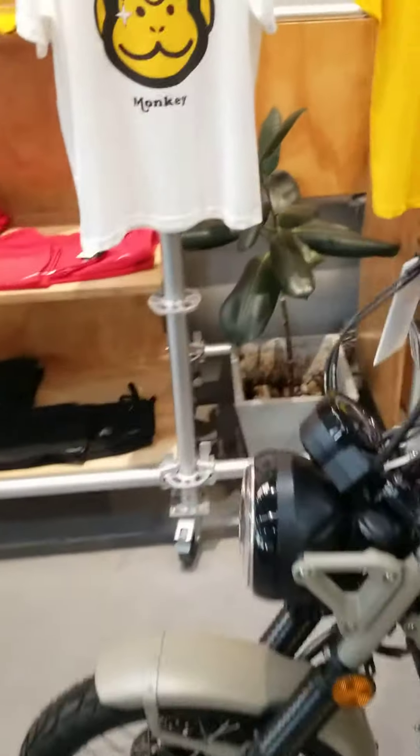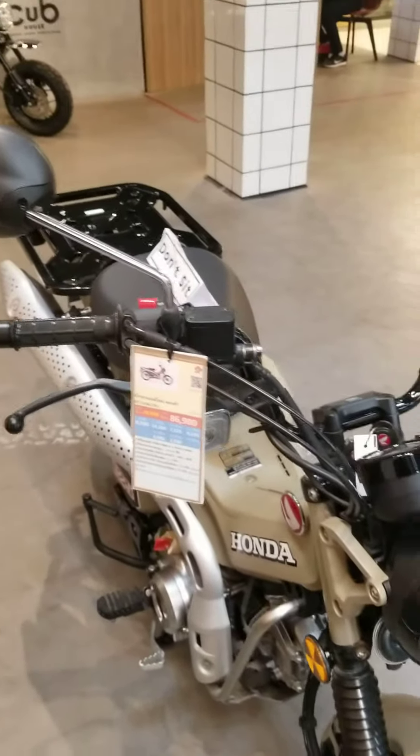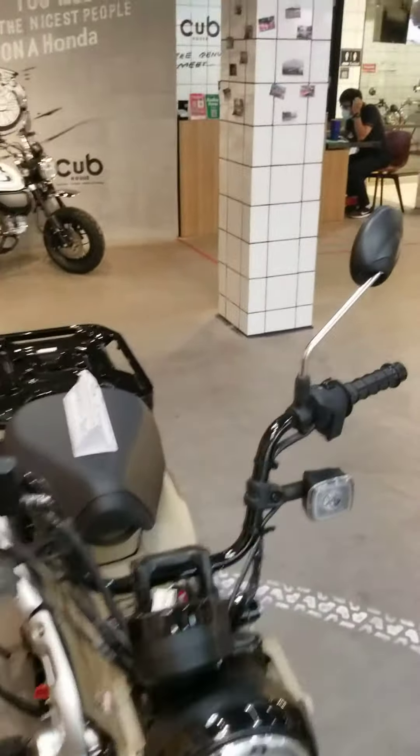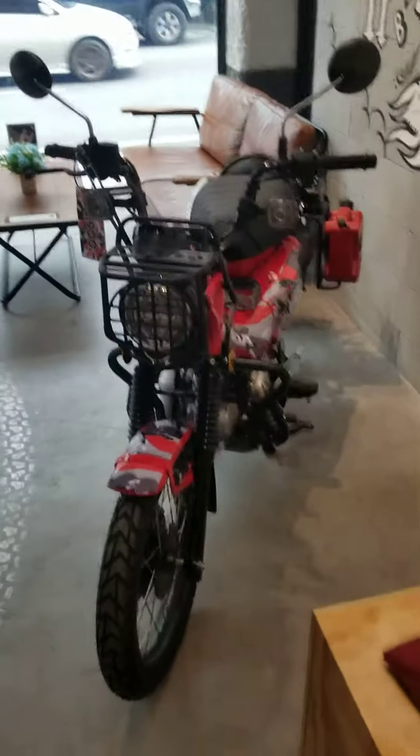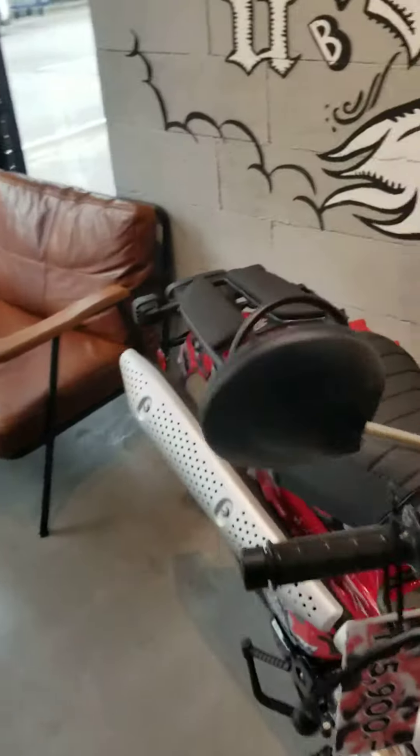Let's see what the price of this thing is — yeah, that's only 86,900. Here's another version of the camouflage with a different seat.